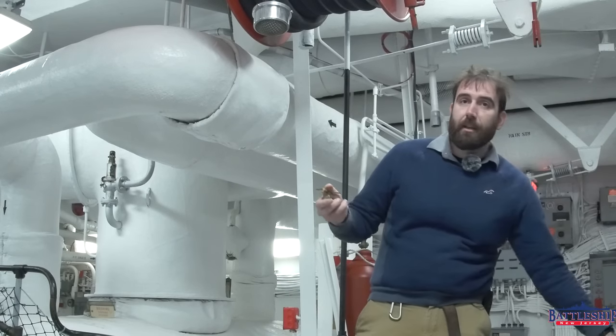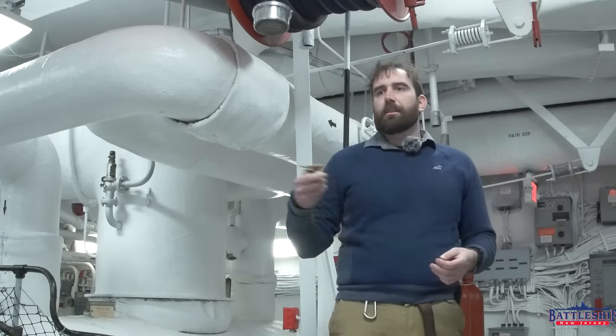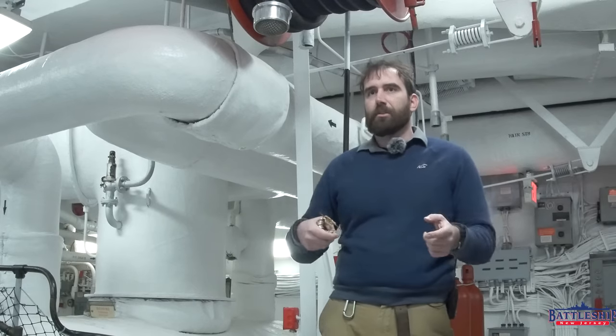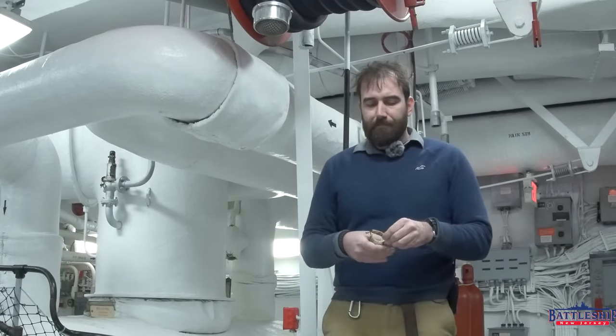I assume that these are just duplicate rings, and there was probably a set in the engineering officer's stateroom or something like that, if I had to guess.